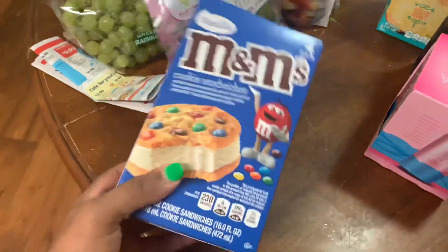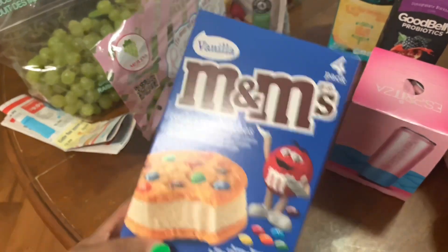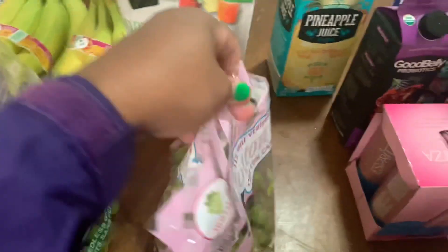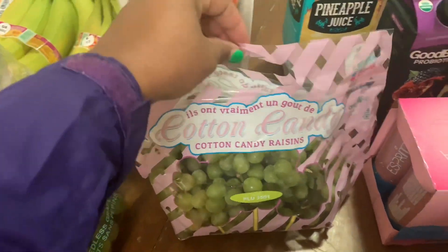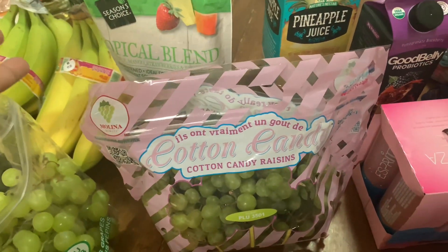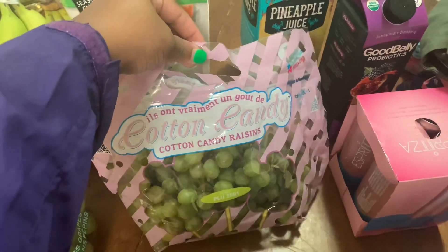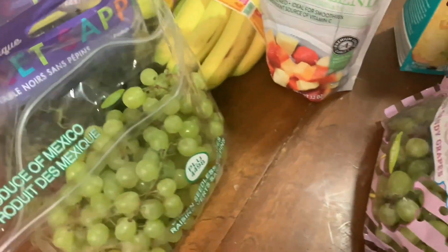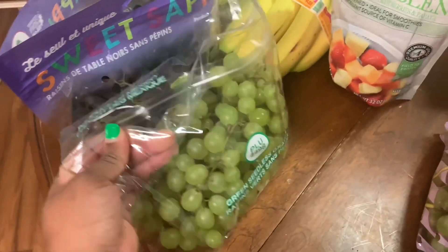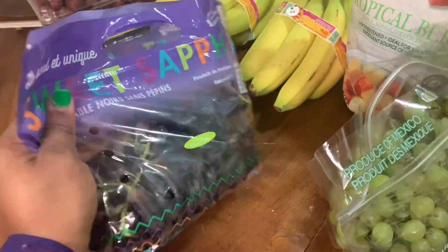I've been wanting to try these M&M cookie sandwiches — it's just a four pack so I got those. And I am like the last person to get on the whole cotton candy grape thing. I've never tried them before — I'd seen them so many times but thought it sounded odd. But for whatever reason I just wanted to try it this time around, so I bought a bag of cotton candy grapes.